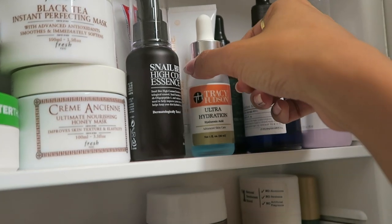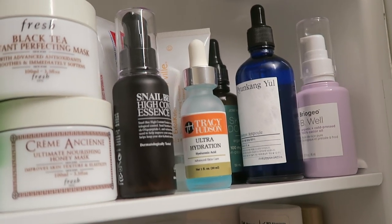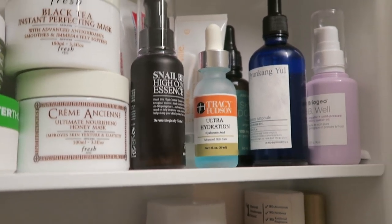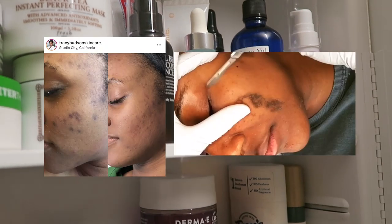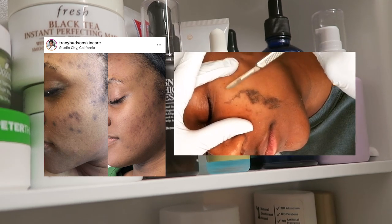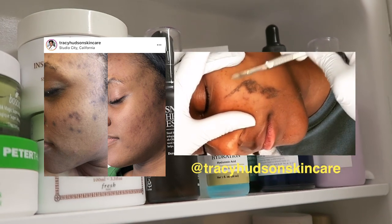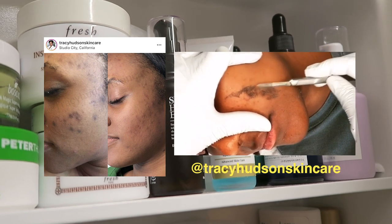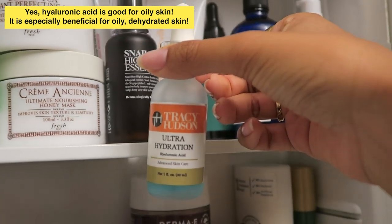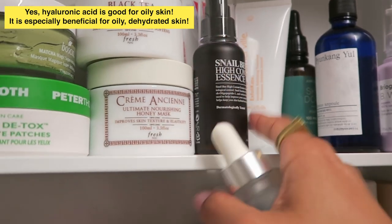And then right next to it I have my hyaluronic acid serum by my esthetician. If you are Black or a brown person or person of color in the LA area, I would highly recommend going to Tracy — she is a magician when it comes to chemical peels on ethnic skin. You can check out her Instagram. I only trust her with my skin. I really like this hyaluronic acid serum; it really keeps my skin hydrated, especially when I put this on after my essence.